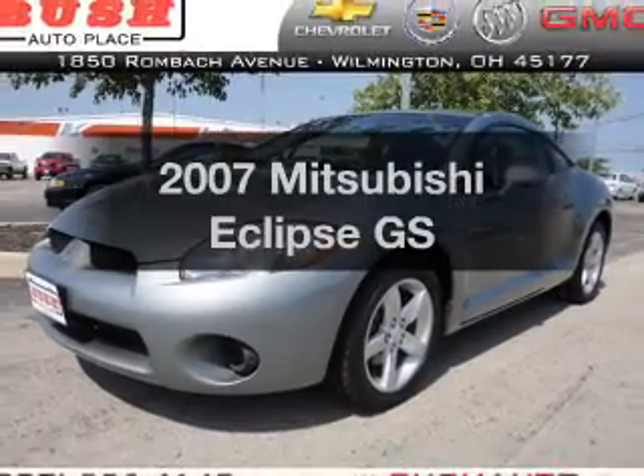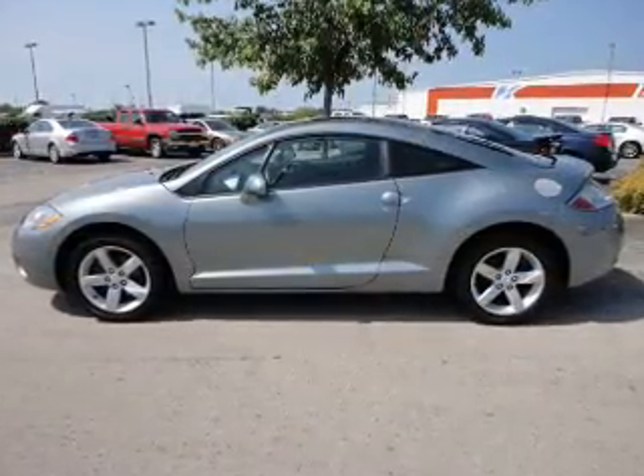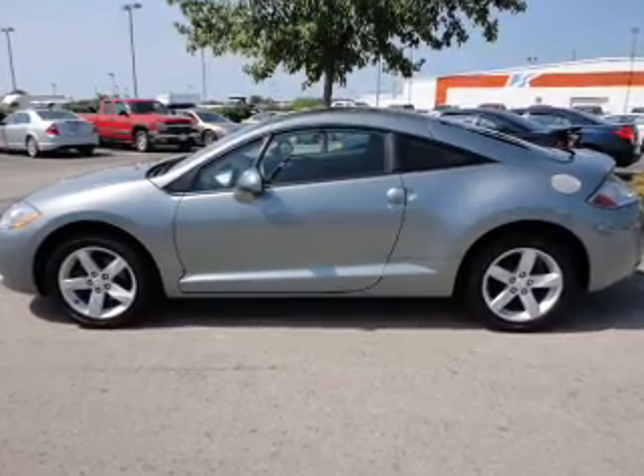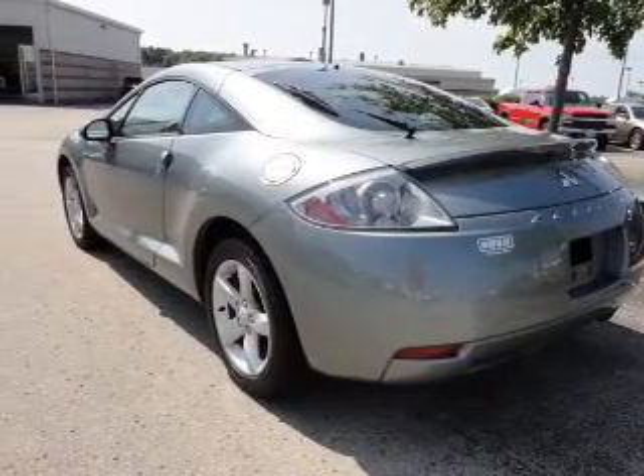Get noticed in this 2007 Mitsubishi Eclipse. If you're looking for an automobile with great attributes, look no further. With an efficient four-cylinder engine that responds smoothly to its automatic transmission,